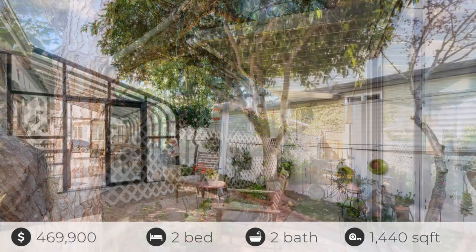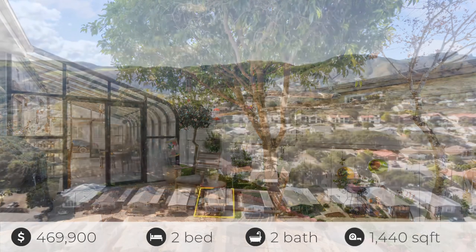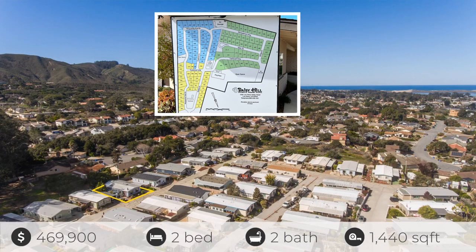The second bedroom has a direct access bathroom with two doors, a walk-in shower, and a slider that opens to an enclosed porch that can be used as a sitting area, office, library, or closet — not pictured in the photos.